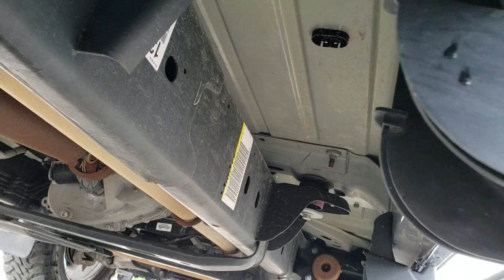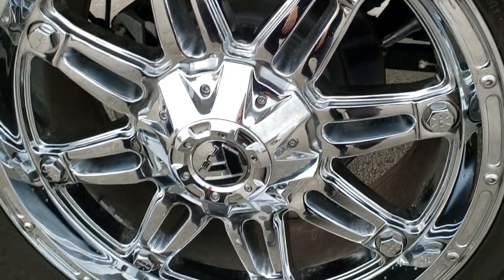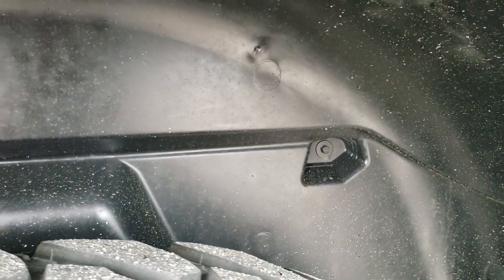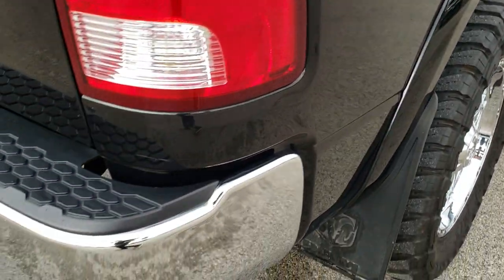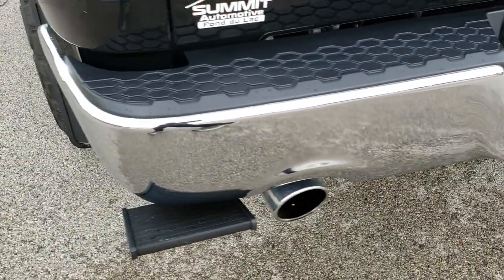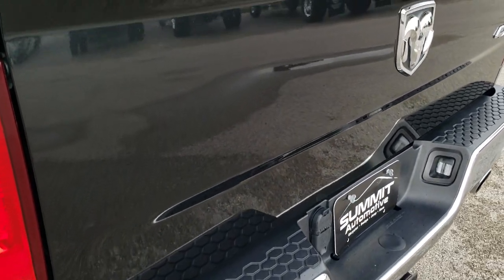Frame and underbody are extremely clean on this truck. It has factory-painted step bars. This back rim is in excellent condition as well — no scuffs or scrapes on that, and the back tires have just as much tread as the fronts. It has a plastic wheel well liner. Back to Summit FastPass — you can apply for credit, figure out your payment, figure out your trade, submit everything, and basically show up and buy the truck. It's right on SummitAuto.com.